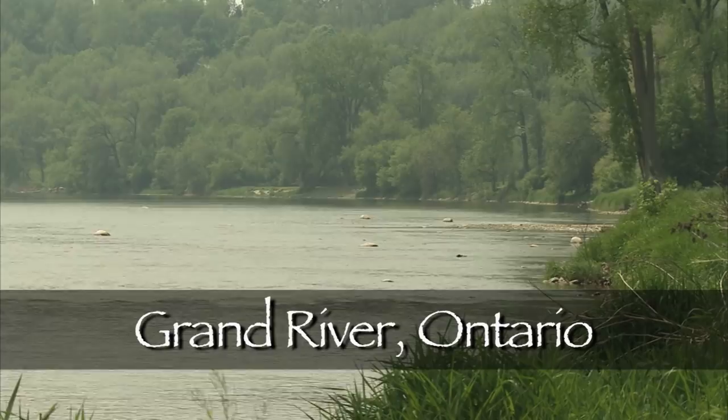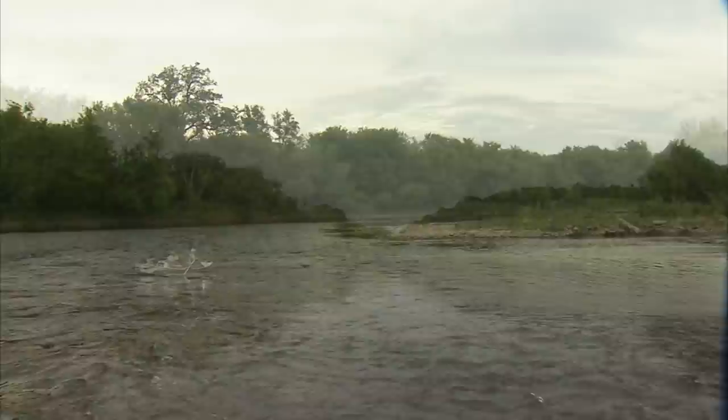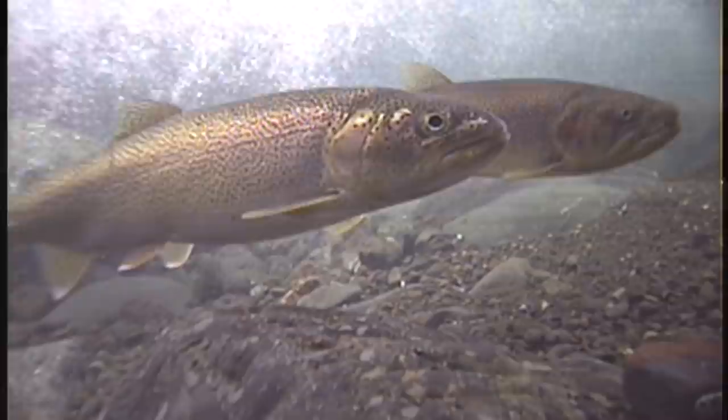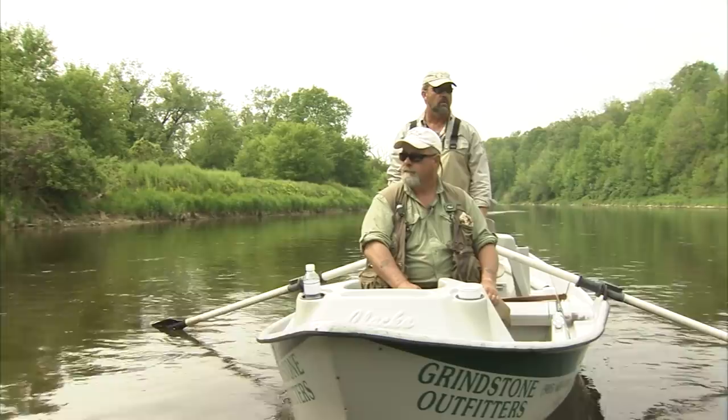On today's show the New Fly Fisher crew is fishing one of the largest rivers in the province of Ontario, the mighty Grand. The Grand River's headwaters start in south central Ontario, just below Georgian Bay, and runs south for 290 kilometers or approximately 175 miles to empty into Lake Erie. Her waters travel through peaceful meadows, deep gorges and picturesque towns. The river is home to diverse fish species such as rainbow and brown trout in her upper reaches, and in her lower reaches there is pike, largemouth and smallmouth bass, catfish and numerous others.